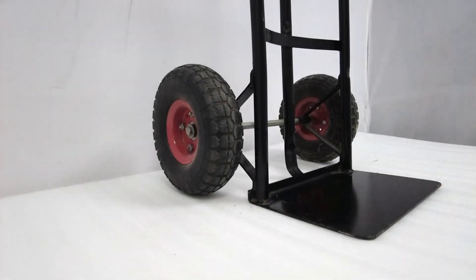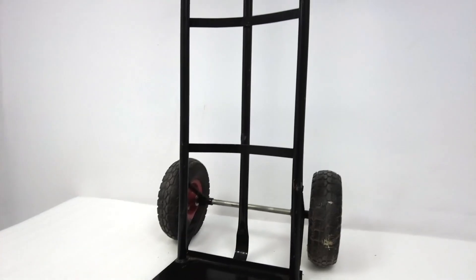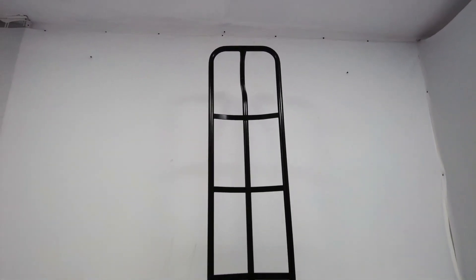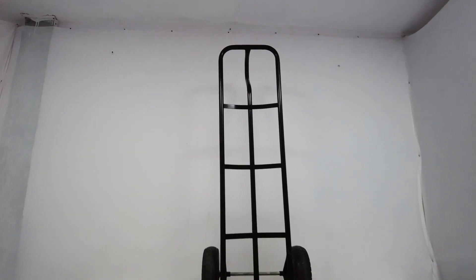Those 10-inch pneumatic rubber wheels make maneuvering around tight spaces a piece of cake. When it comes to durability, these tools are top-notch. Whether I'm working on projects around the house, in the garage, or on a job site, they hold up like champs. And the quality? It's unbeatable.